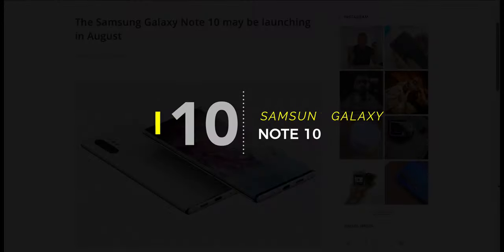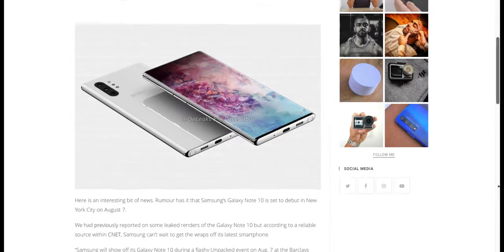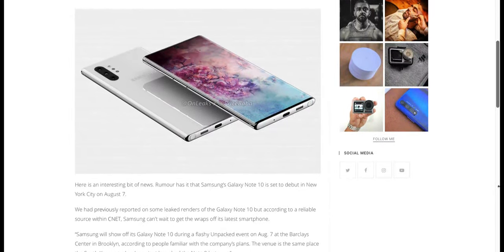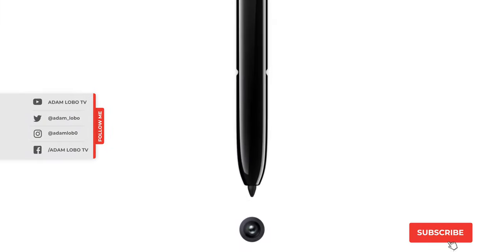So yes, this brings us to the Note 10. With so many renders and leaks already surfacing, it already seems like it's going to be a device that surely lives up to its reputation, so let's just wait and see.